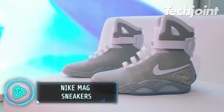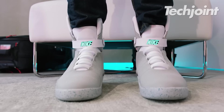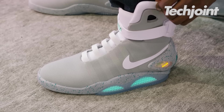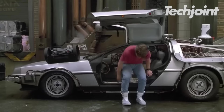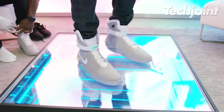The Nike Mag sneakers are the brand's first footwear that can be recharged. The shoes have a flat rubber sole, a round toe, lights, a branded ankle strap and the iconic Nike swoosh. Nike released a statement saying that they took inspiration from the film to build the sneaker, even though power laces, a key component of the shoe in the movie, were not incorporated.